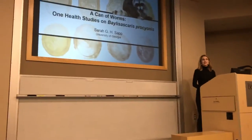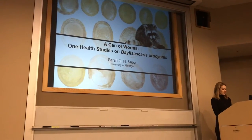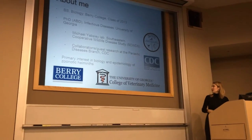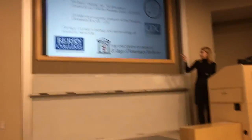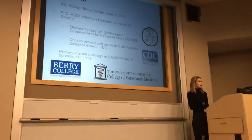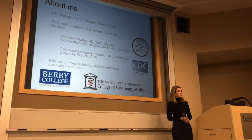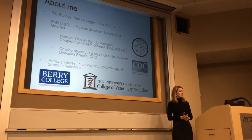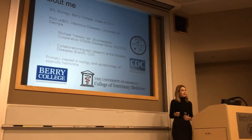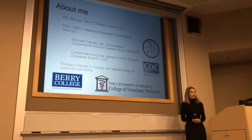Thanks for having me. As Dr. Boris said, today I'm going to be discussing some of my doctoral research activities. I'm in the Michael Yabsley lab at the Southeastern Cooperative Wildlife Disease Study, a specialized research center at UGA that specializes in research of wildlife diseases, with an emphasis on potential public health risks and risks to domestic animals — it's kind of a one-of-a-kind program.